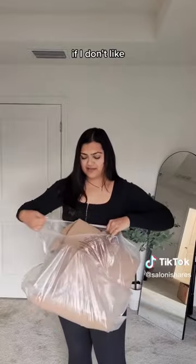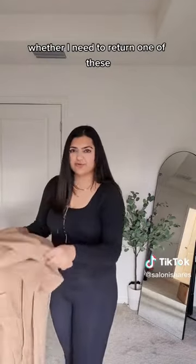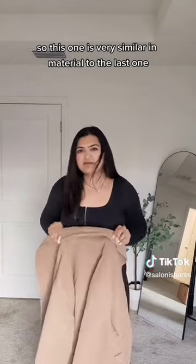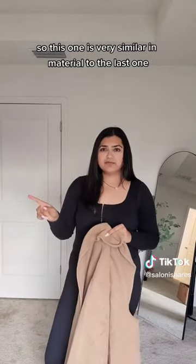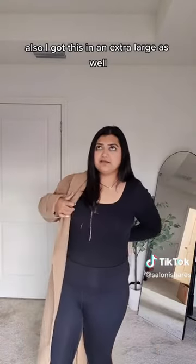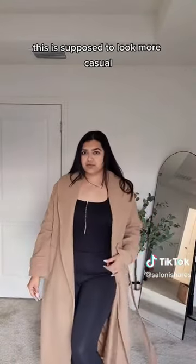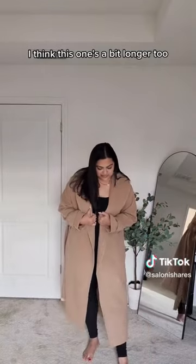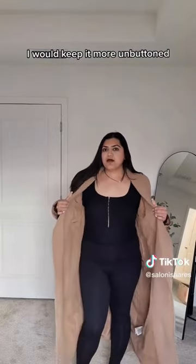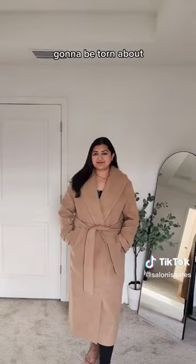I think these are a little bit of a different style, both of them, but I'm just debating whether I need to return one — whichever one I like more or less. This one is very similar in material to the last one, but how it looks is a bit different. I got this in an extra large as well. It's again very, very thick. This is supposed to look more casual. I think this one's a bit longer too — it falls almost to my ankle. If I were to keep this one, I would keep it more unbuttoned. I think I like the look better than how it was belted. I'm going to be torn about which one to keep.